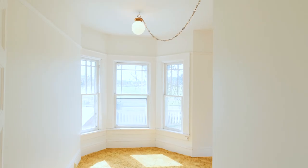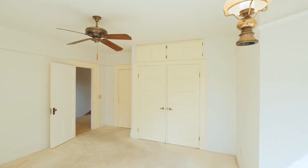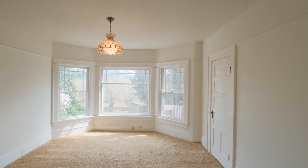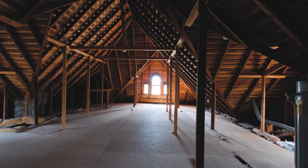All the bedrooms are upstairs. It's five bedrooms, three bathrooms, 2,966 square feet with a 582 square foot basement, and a huge unfinished attic.